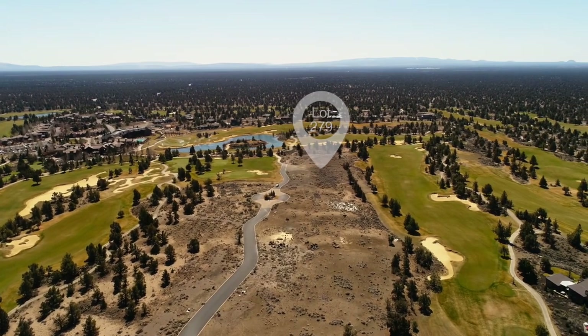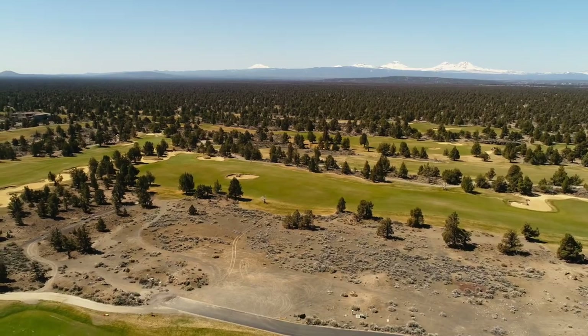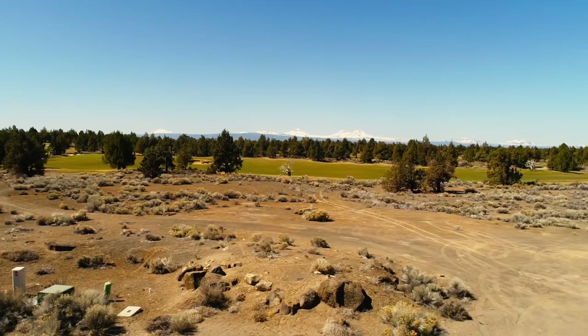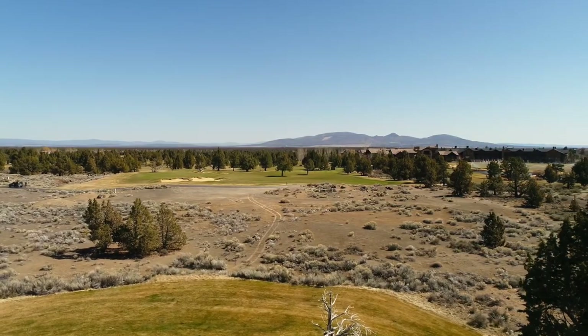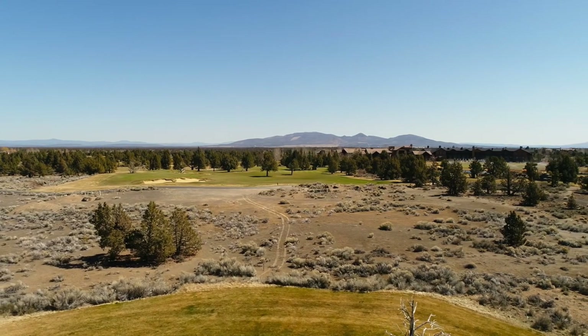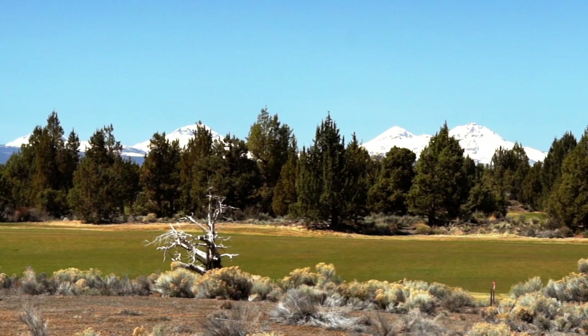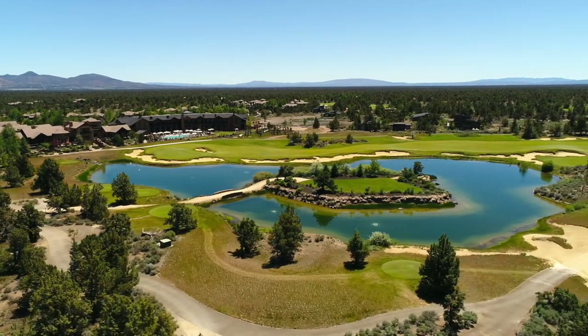For our third and final lot at Pronghorn and Juniper Preserve, welcome to lot 279 at Sanctuary Court. This is a 0.91-acre lot — just shy of an acre — with a really nice flat and level building site. This lot backs to the 12th hole on the Tom Fazio Championship golf course. The Fazio course sees less play than the Nicklaus course, so you'll have a little bit less golf traffic. In addition to getting a much bigger building site, which would allow you to build larger and grander or have more privacy or both, you're getting great Cascade Mountain views and great golf views. You're just one lot in from the first tee box of the Fazio course, which means you're right by the clubhouse.